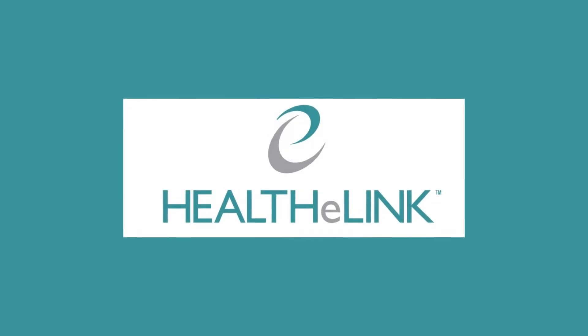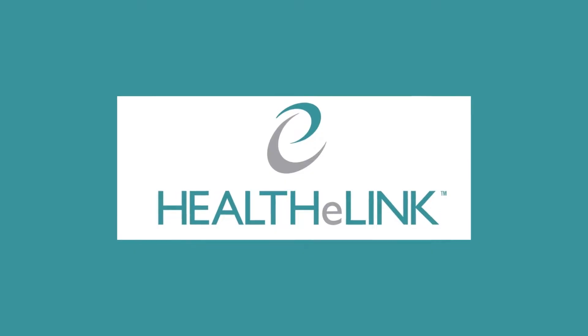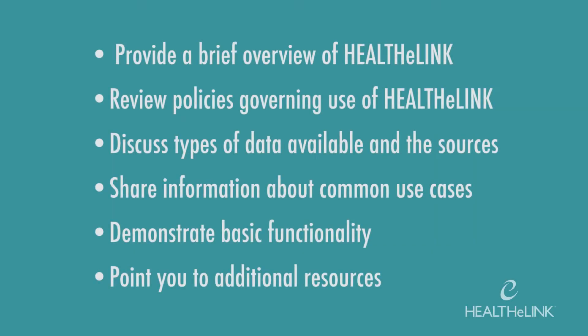Hello and welcome to HealthyLink's computer-based training. During this 15-minute program, we will accomplish the following: provide a brief overview of HealthyLink, review policies governing the use of HealthyLink, discuss types of data available and the sources, share information about common use cases, demonstrate basic functionality, and point you to additional resources.